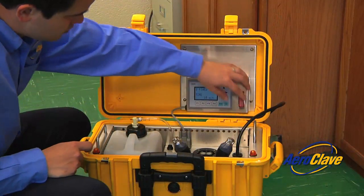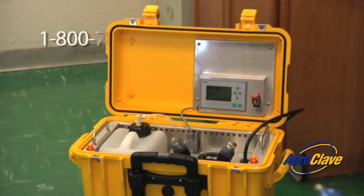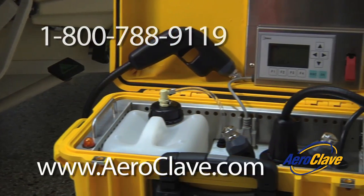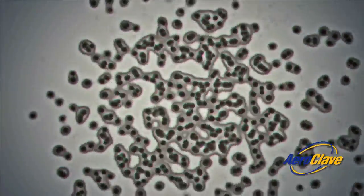To learn more about the Aeroclave process and products, please contact us at 1-800-788-9119 or visit our website at www.aeroclave.com.